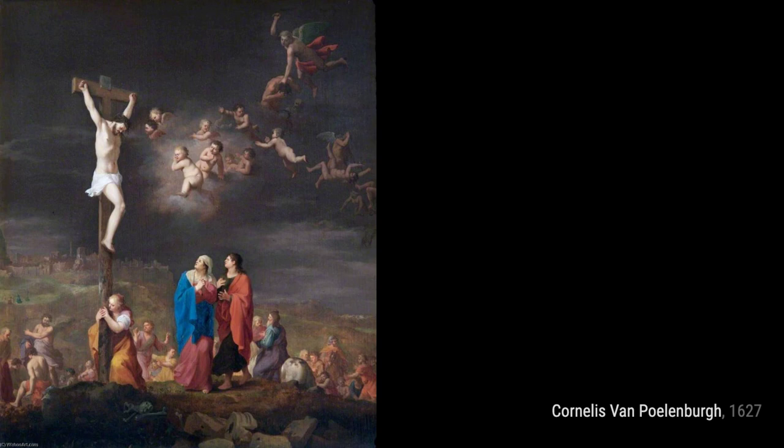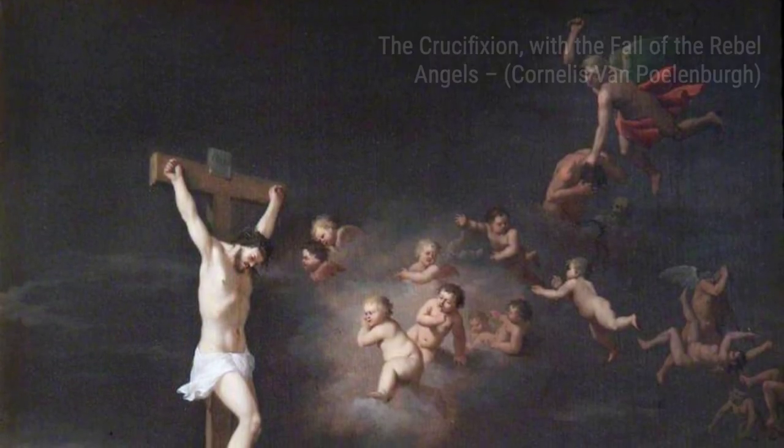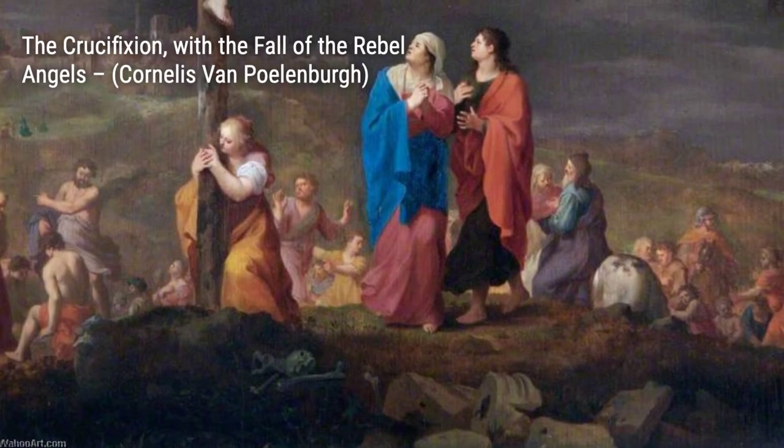Next, we have Annunciation. Polenburg captures the divine moment of the angel Gabriel's visit to the Virgin Mary, using his skillful brushwork to convey a sense of spirituality and awe.